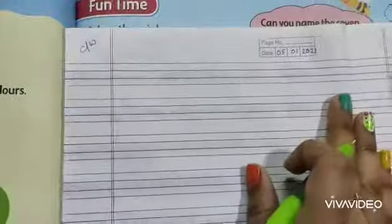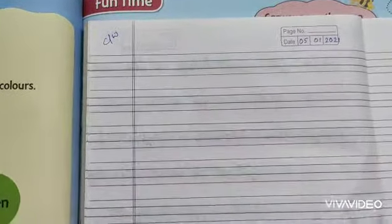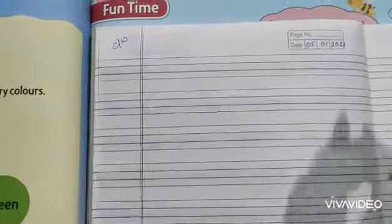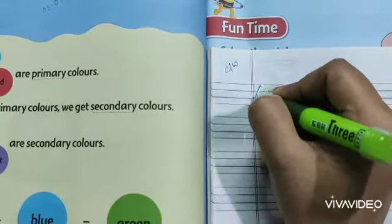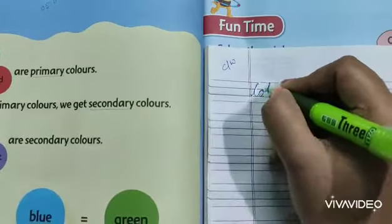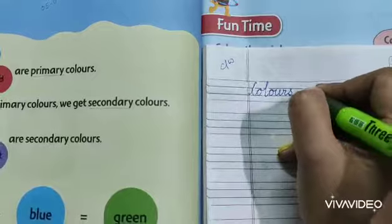So at first we will write what are the primary colors and what are the secondary colors. Write down the heading: Colours. C-O-L-O-U-R-S. Colours.